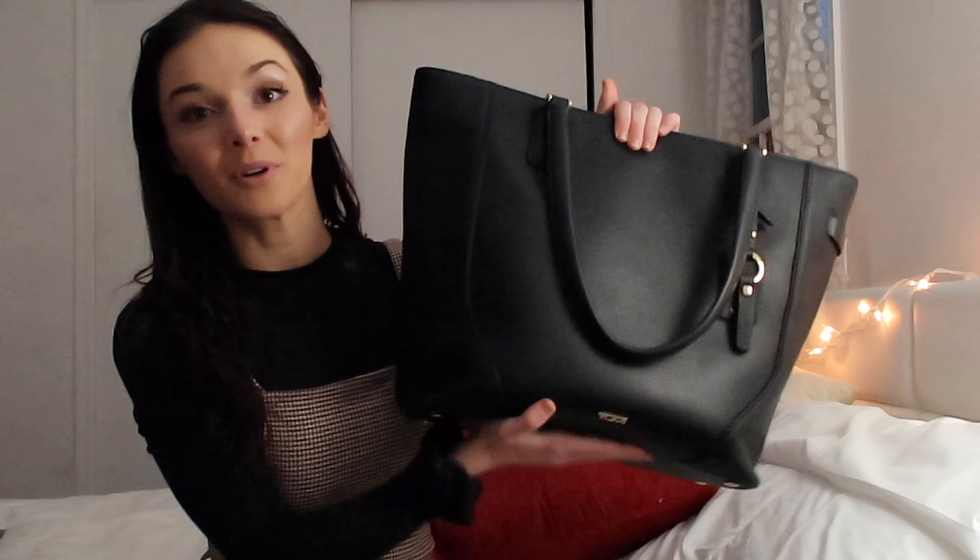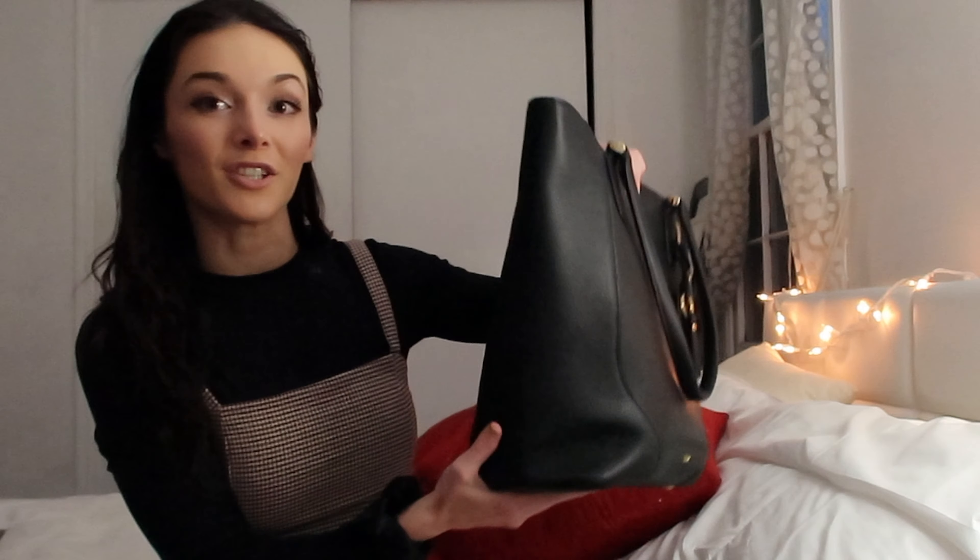And that's my review and tour of the Tumi Stanton that I bring with me every day to work. If you enjoyed this video please don't forget to give it a thumbs up, as that really helps my channel grow. If you want to see more videos please subscribe and hit the notification bell. Thanks again for all your support, guys, and I'll see you in my next video!